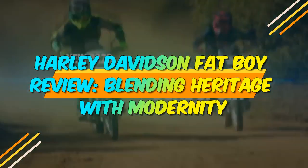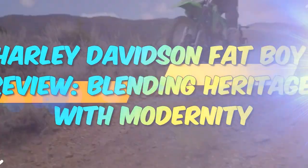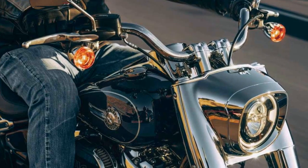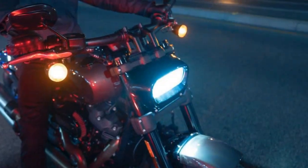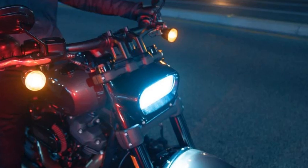Harley-Davidson Fat Boy Review: Blending Heritage with Modernity. Harley-Davidson, a name synonymous with the world of motorcycles, has consistently delivered iconic machines that blend power, style, and heritage. Among its illustrious lineup, the Harley-Davidson Fat Boy stands as a true legend. In this comprehensive review, we delve into the world of the Fat Boy, exploring its rich history, design, performance, and the unique experience it offers to riders.